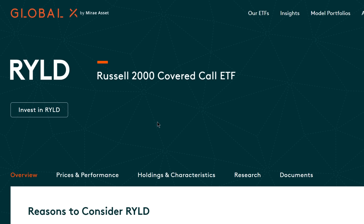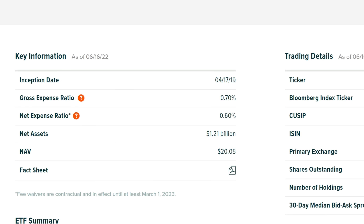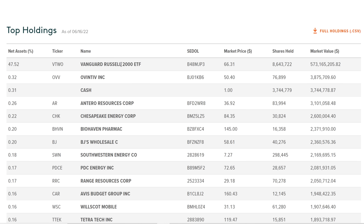Last on the list, also from GlobalX, is the Russell 2000 Covered Call ETF, ticker symbol RYLD. In the same manner as XYLD, which focused on the S&P 500, RYLD focuses on the Russell 2000. They own a Russell 2000 ETF and write at-the-money call options on the Russell 2000, generating significant income through covered call writing and making monthly distributions. The net expense ratio is 0.60%, and the current dividend yield is 12.82%. They used to hold only the Vanguard Russell 2000 ETF, but that now makes up 47% of holdings, with the rest invested in individual stocks from the Russell 2000.